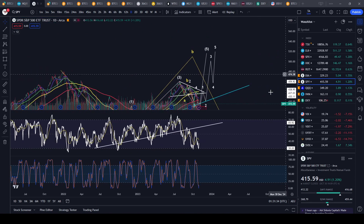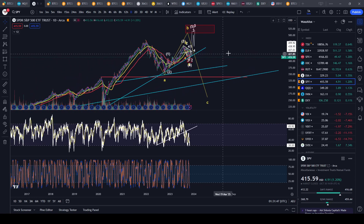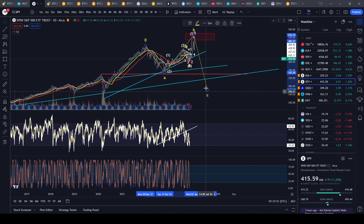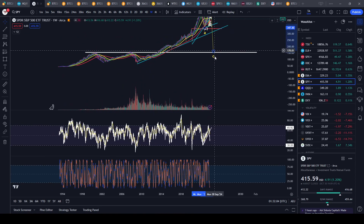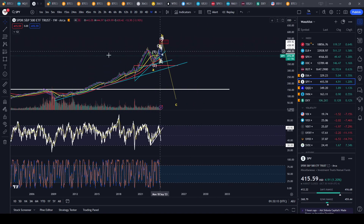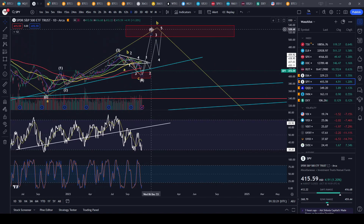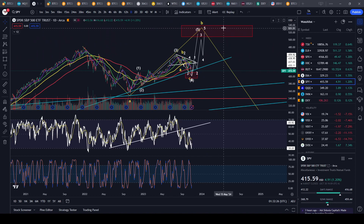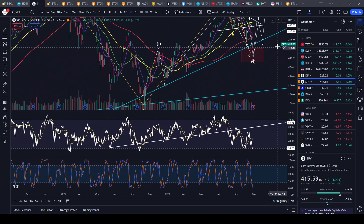If the bullish scenario plays out and we bottom around the 400 area and head to new all-time highs around 500 to 520, this could actually turn into the worst-case scenario ever — the B wave extends even more, and then the crash will be even more severe. You'd no longer be going to nominal lows of maybe 270 to 230; you could go to low 2008 levels, around 160. That would be your super cycle top and the markets would be done for decades, with irreversible economic damage.